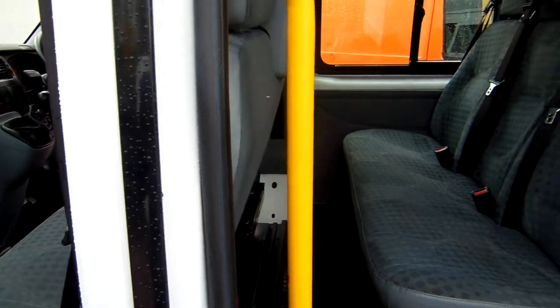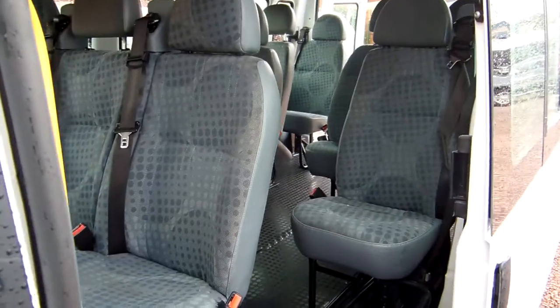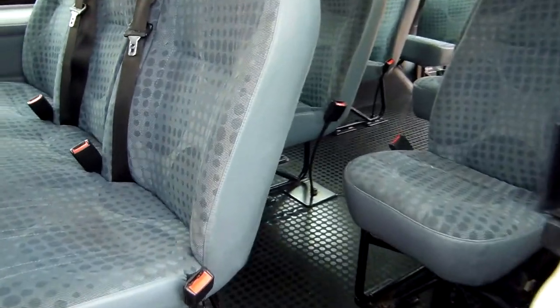One of the great things with these little video clips is you can really get right in, show you the nitty gritty, show you really close up what a vehicle is like. And I think if there was one category of transit that justified that more than any, it's probably the minibus.